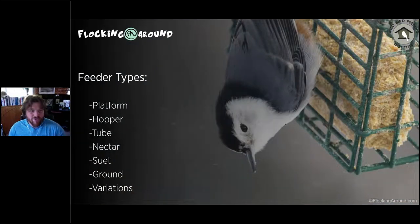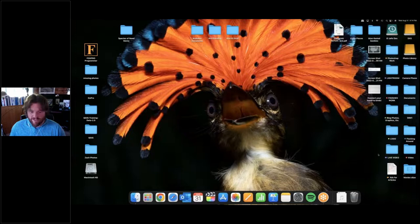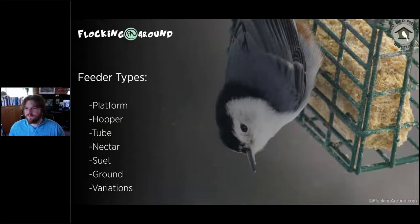Let's jump into feeder types. We'll talk about feeder types, then food types, then matching feeder to food, and then matching feeder and food to birds — all interconnected. If you go to your local store and look at bird feeders, you might see a platform feeder — flat, usually hung or mounted on a pole, with a lip where seed goes. Hoppers are like a modified platform with a roof and sides, holding more seed.